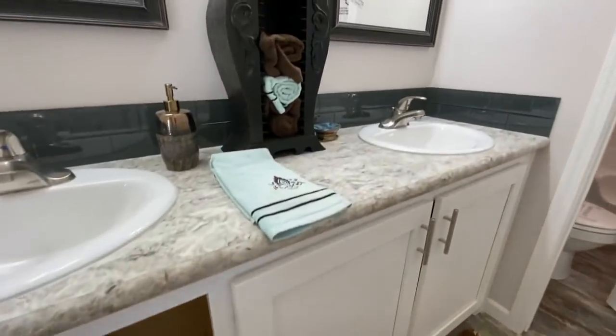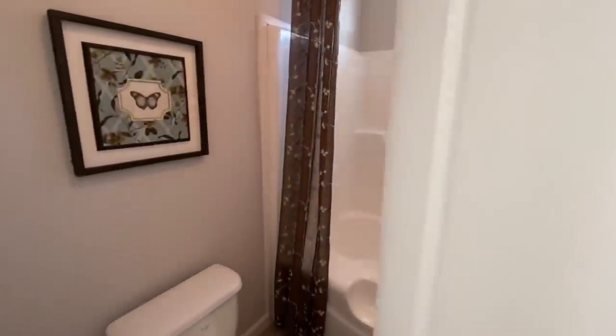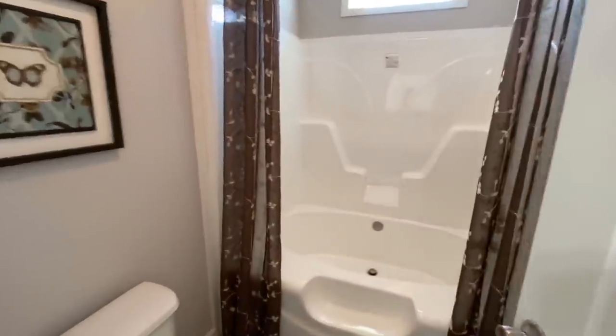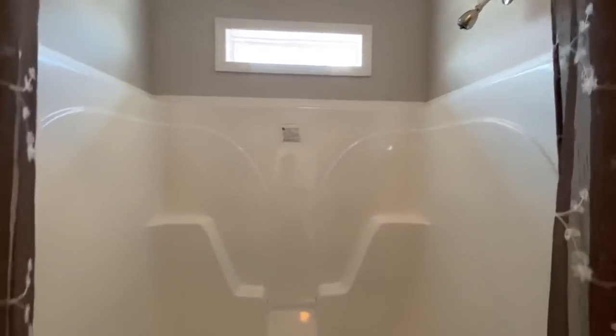In the second bathroom you have a double vanity, and behind the door is a water closet with a neat little oval tub — it's a shower-tub combo with a different style I haven't seen before — and your toilet as well.